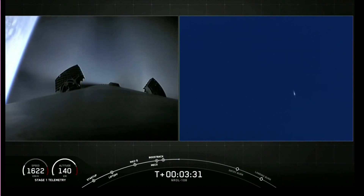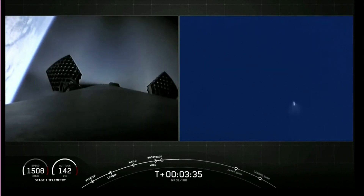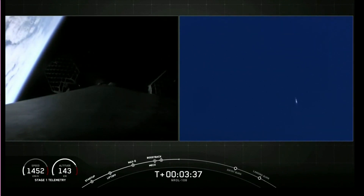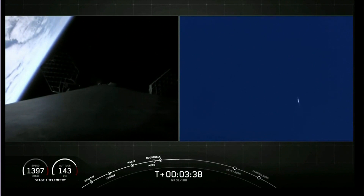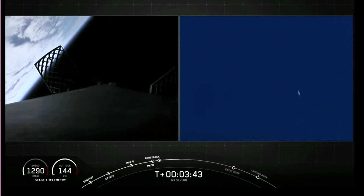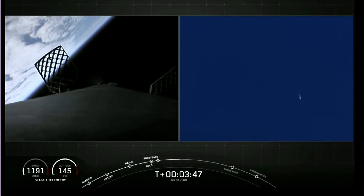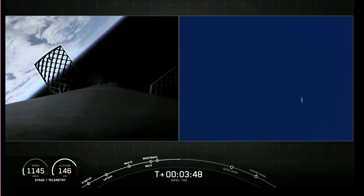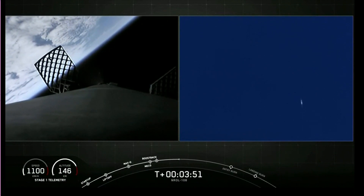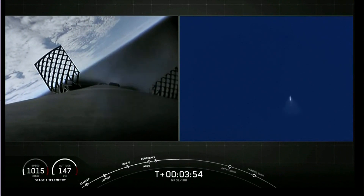With the boost-back burn done, our first stage will be attempting its landing in just a few minutes. Acquisition of signal. Land landings have a number of advantages over water landings. First, they are not subject to ocean storms that might affect the drone ship. Secondly, landing on land significantly streamlines post-launch processing of the recovered first stage. We'll be able to refurbish boosters right here at our facilities at the Cape rather than waiting for the drone ships to return to port. And these types of efforts support our future goal of a 24-hour turnaround from landing to reflight.